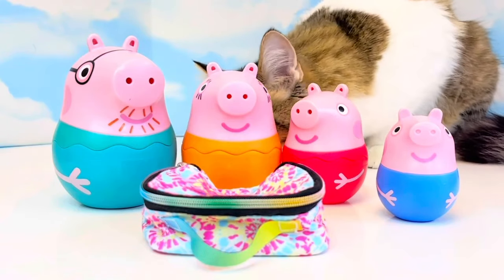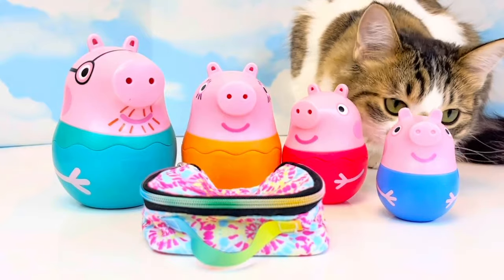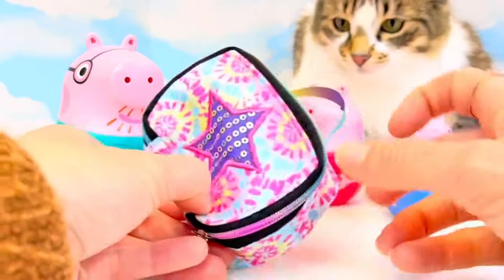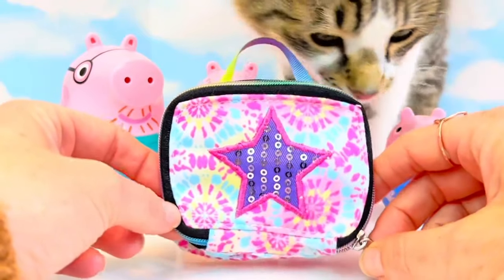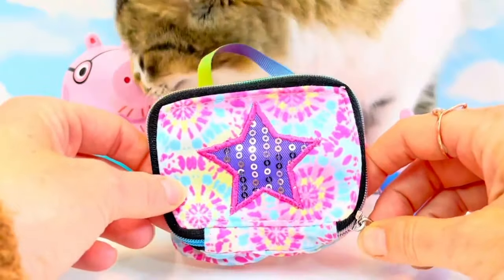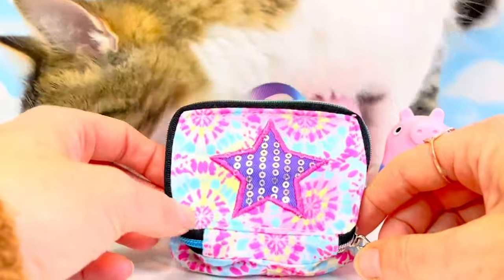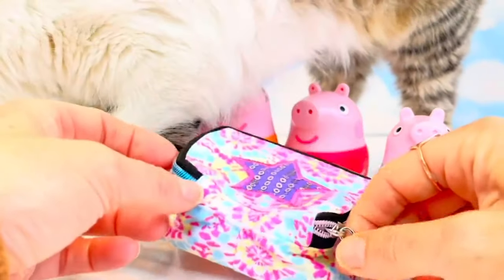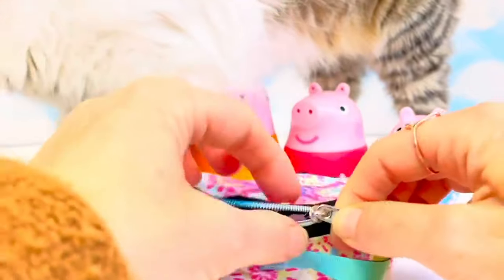Hello and welcome to Tiny Treasures. It's picnic time for the Peppa Pig family and they have a little lunch box with a shiny star and tie-dye print. Poe has decided to join us today. She loves snacks and food. She's always in the kitchen when I'm making something.